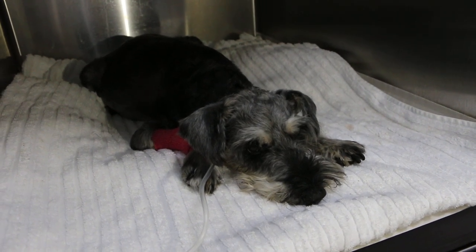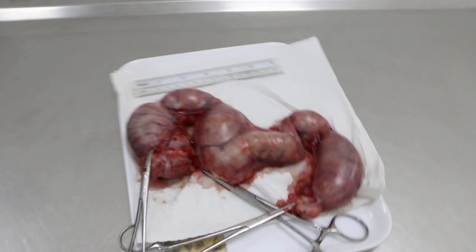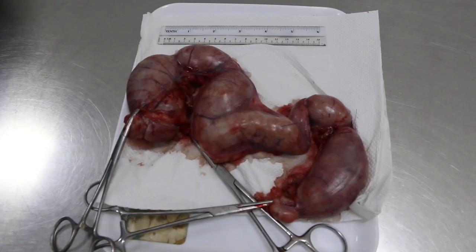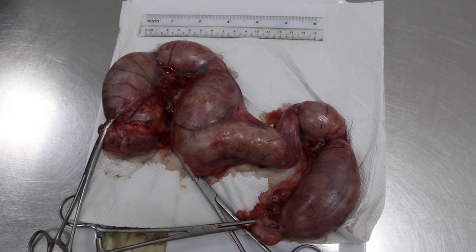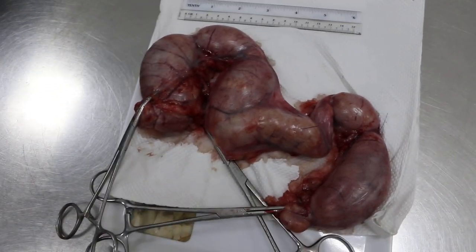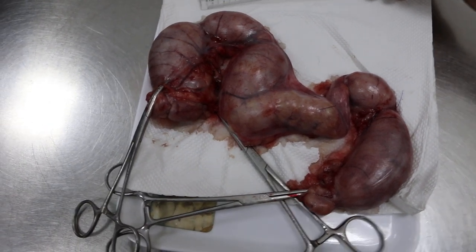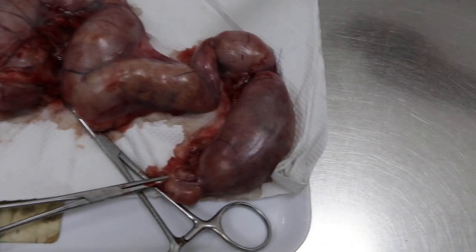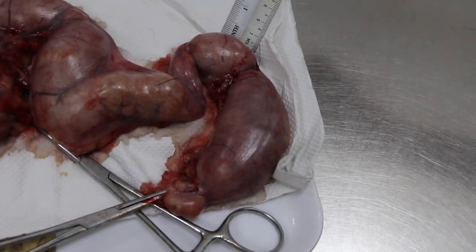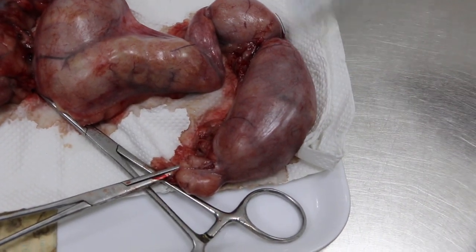He had diagnosed closed pyometra. You can see this uterus here, and this uterus is the swollen removed part. The left uterus is on the left side, which is much thicker and bigger than the right uterus on the right side. Both are swollen with pus.